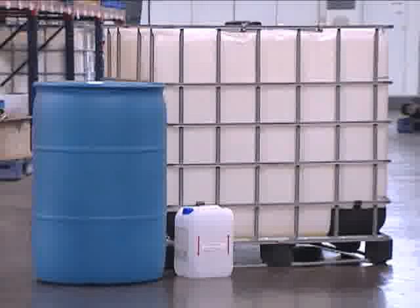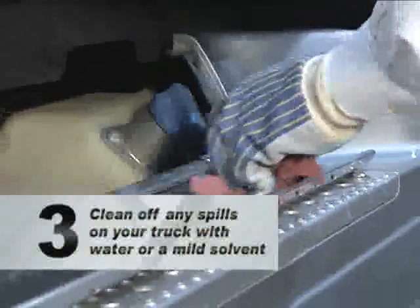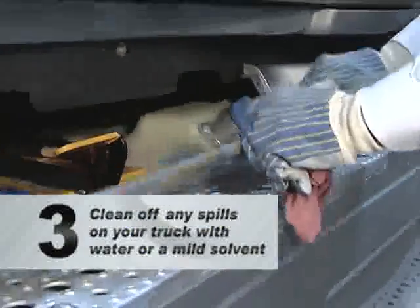The second thing to remember is that DEF freezes at 12 degrees Fahrenheit or minus 11 degrees Celsius. This will not affect your ability to fill your DEF tank because filling stations will have heated pumps. And finally, although DEF is non-toxic, you should clean up spills with water or a mild solvent to avoid staining aluminum components.